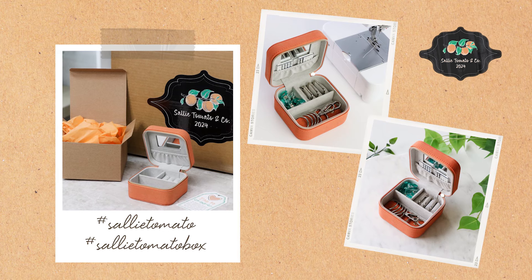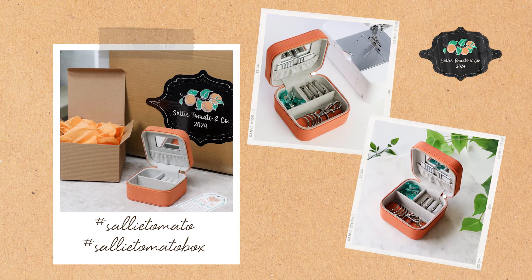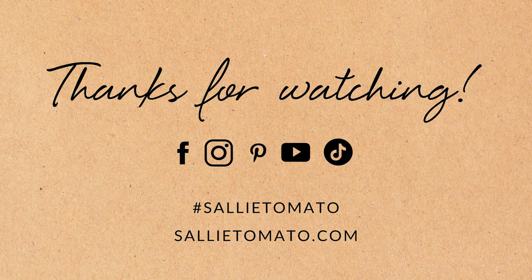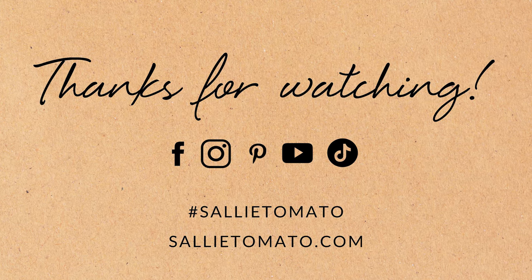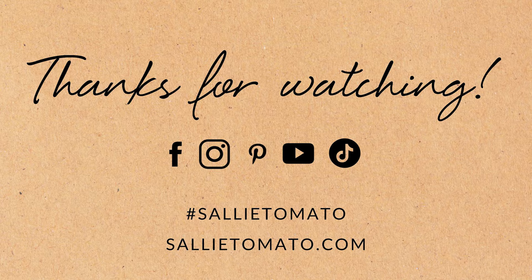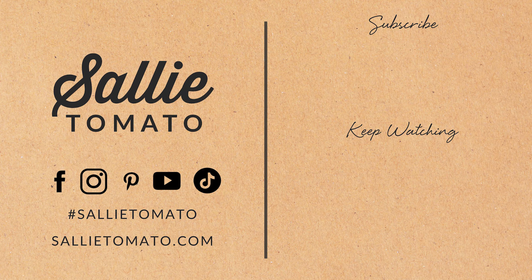And as always, if you like this video, we would love for you to give it a thumbs up and hit subscribe so you don't miss out on any future videos on our channel. Thank you so much for watching and I hope you have a creative day. Bye.